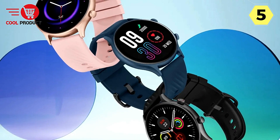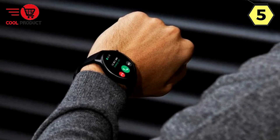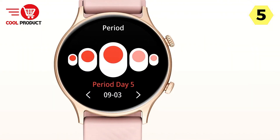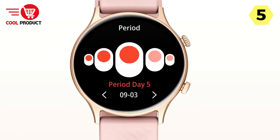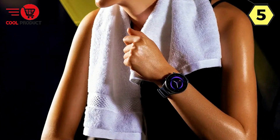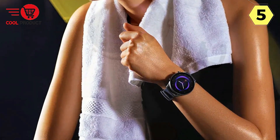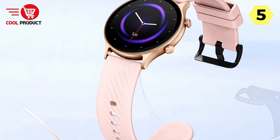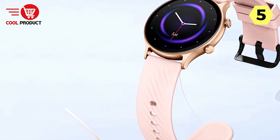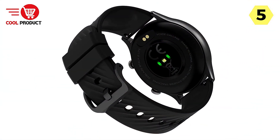Activity Tracking — Stay Active, Stay Informed. Monitor your daily activities comprehensively with the Talk 2 Lite. Record your steps, track standing time, utilize the move bar, set auto goals, and keep tabs on calories burned. Real-time pace and distance tracking add precision to your fitness journey. The watch offers an extensive list of sports modes catering to a wide range of activities, from traditional sports like running and cycling to adventure activities like paragliding or snowmobiling.